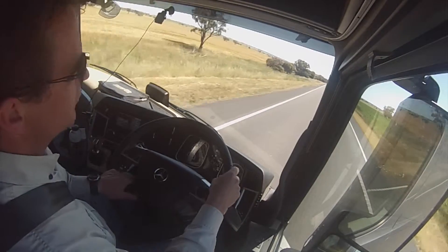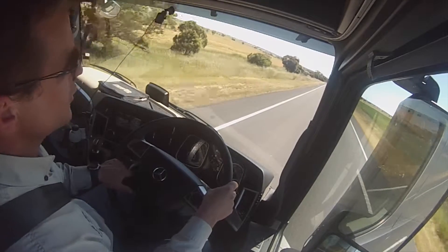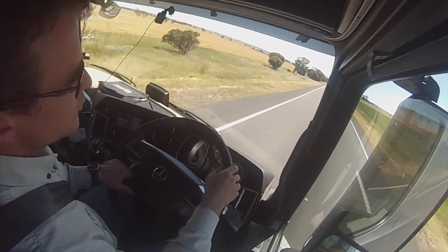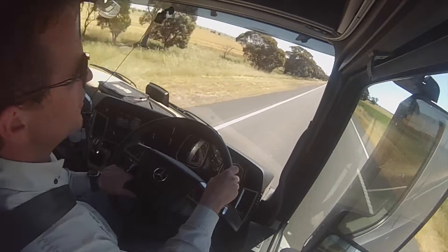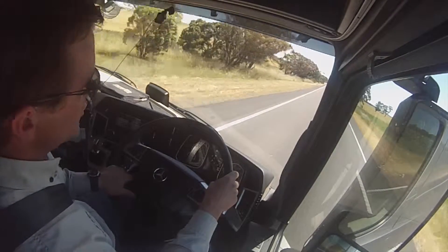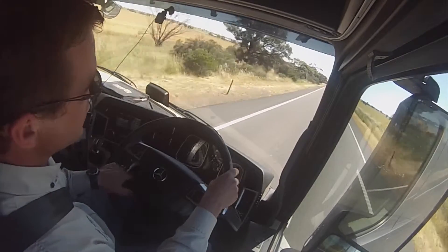That was one of the design briefs for Mercedes on this truck. One of their priorities was to get the driver comfort right. Even over this pretty average road, it's a pretty comfortable place to be. Having said that, I still think VicRoads should work on this bit of road. It's been bad for years and it's getting worse.